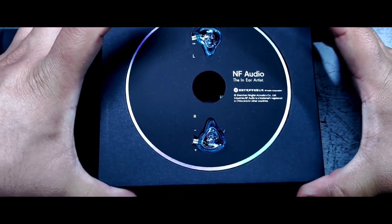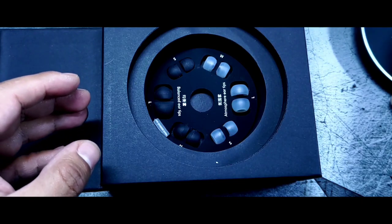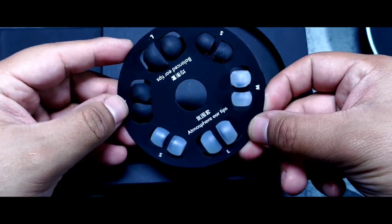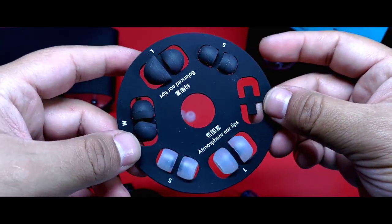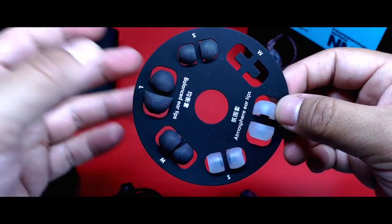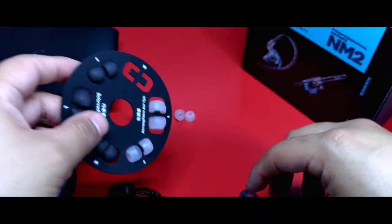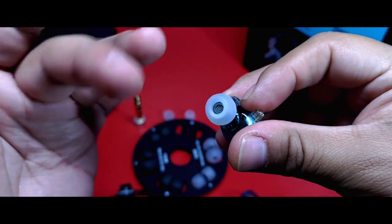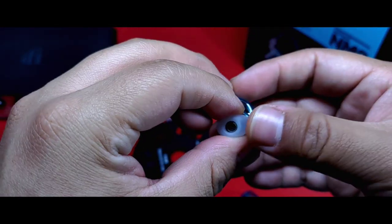Siguiendo con el empaquetado, dentro de la caja vamos a notar los auriculares dispuestos en una especie de disco, presentación que me pareció bastante atractiva. Al retirarlo, damos con otro disco con otro set de puntas. No sé si se trata de algún error, pero la inscripción da a entender que las puntas de color negro son balanceadas porque incrementan las frecuencias graves, mientras que las blancas no modifican el perfil del auricular, lo que se puede intuir por la apertura que éstas llegan a tener. Las instaladas son de una anchura considerable y no impiden el paso del sonido del auricular.